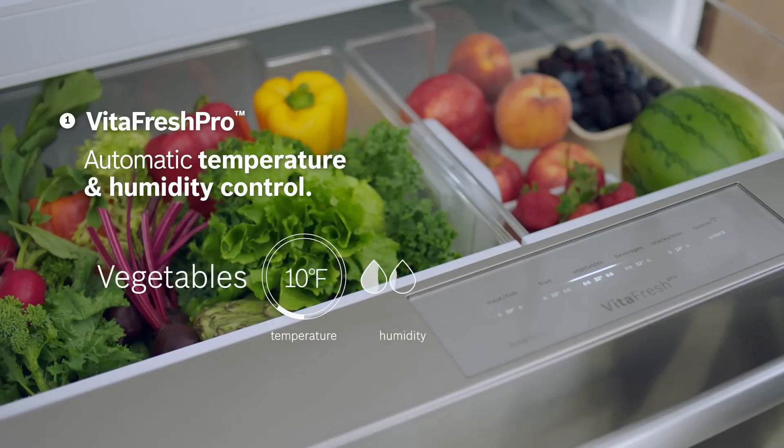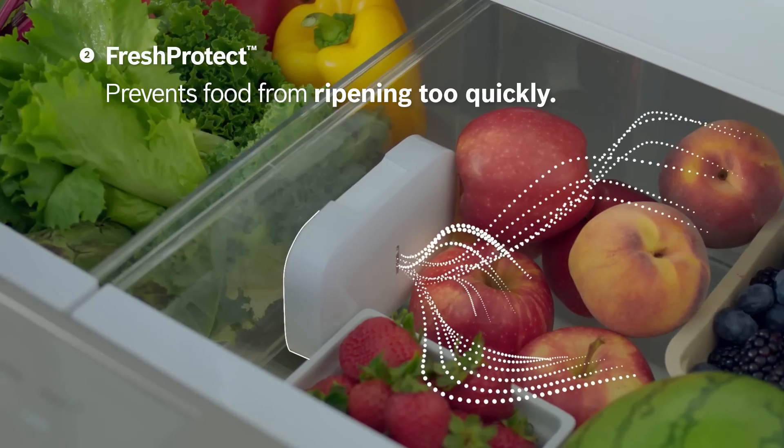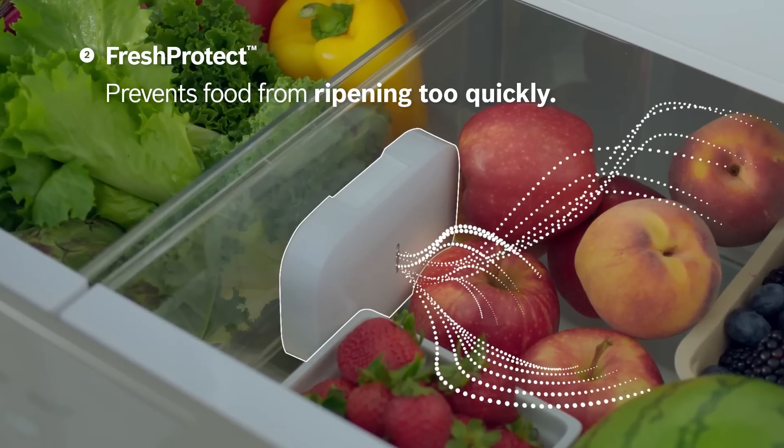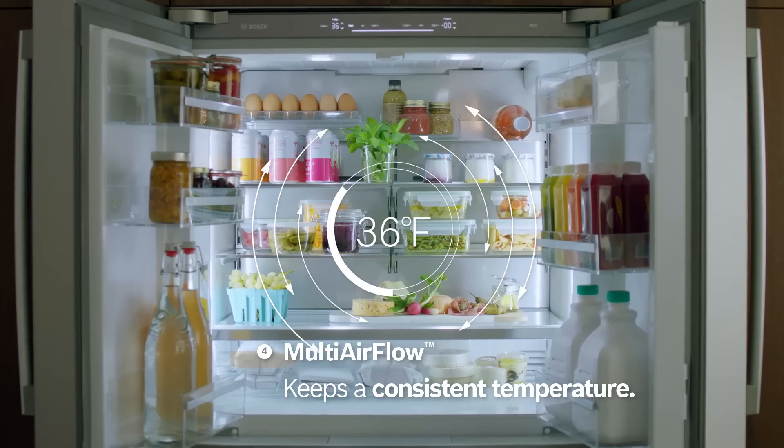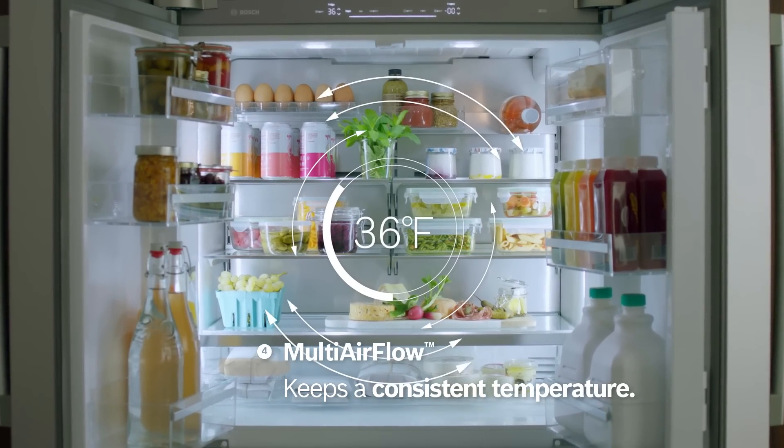VitaFresh Pro automatically balances temperature and humidity. Fresh Protect absorbs natural ethylene to slow ripening. An air-fresh filter keeps the refrigerator air fresh, while multi-airflow maintains consistent temperatures.